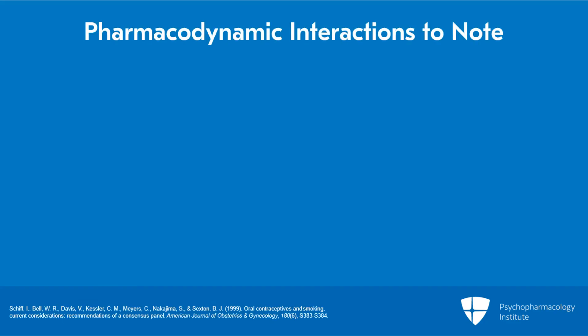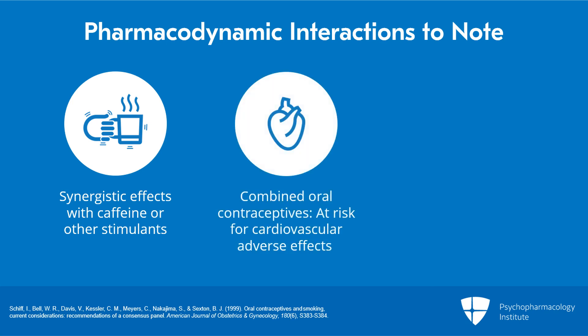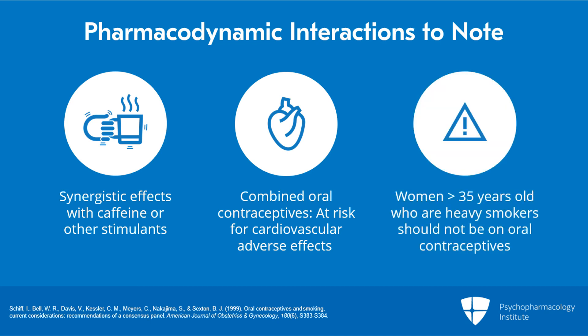In addition to pharmacokinetic interactions, there are some pharmacodynamic interactions to note. For the most part, there are no major pharmacodynamic interactions between nicotine and other drugs, other than some synergistic stimulant effects with caffeine or other stimulants. The most important one is combined oral contraceptives containing both estrogen and progestin, because smokers who use oral contraceptives have an increased risk for serious cardiovascular adverse effects such as strokes, myocardial infarction, and thromboembolic events. Women above the age of 35 who smoke more than 15 cigarettes per day are generally not recommended to be started on oral contraceptives for this reason.